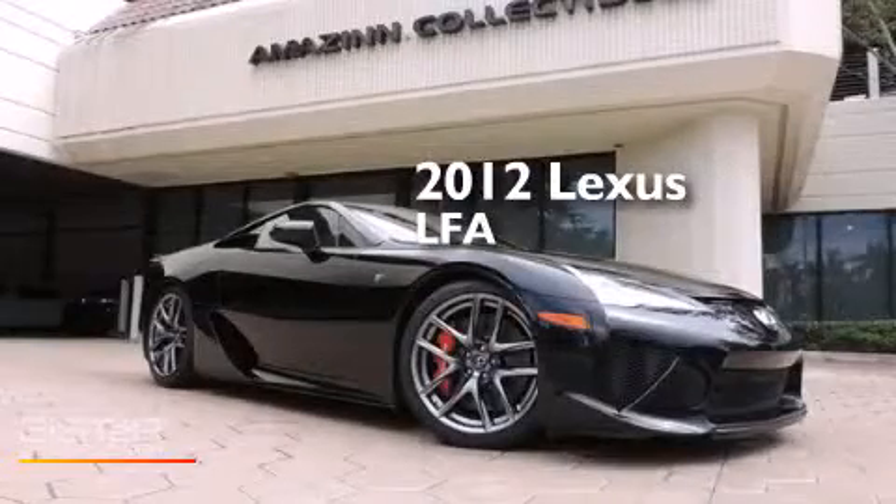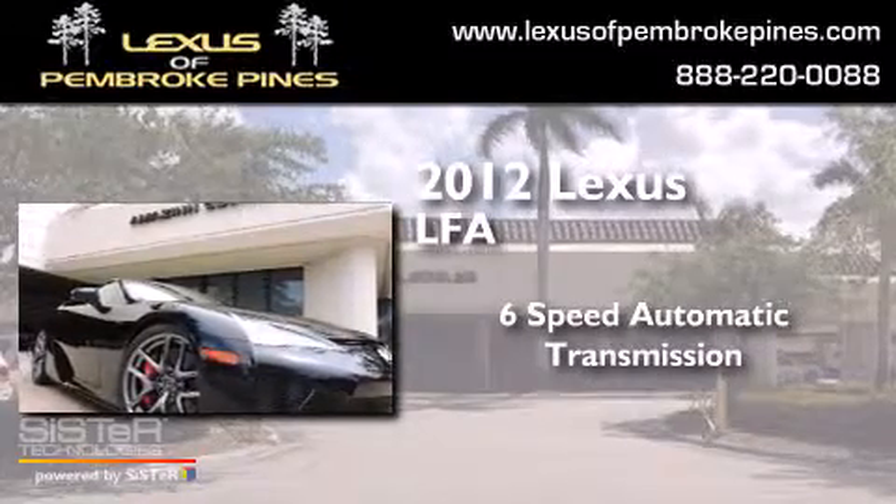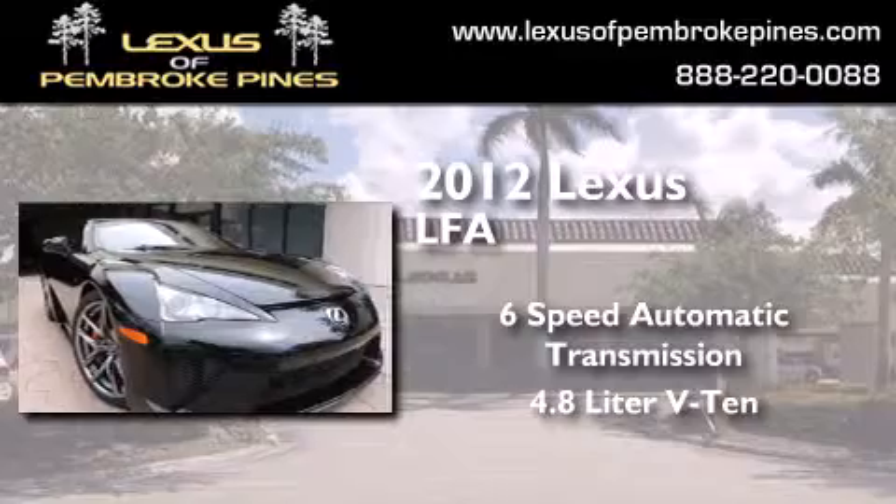This is a 2012 Lexus LFA. This car has a six-speed automatic transmission and a 4.8 liter V10.